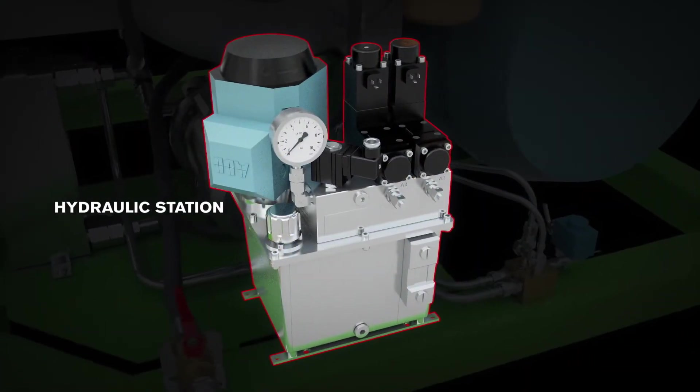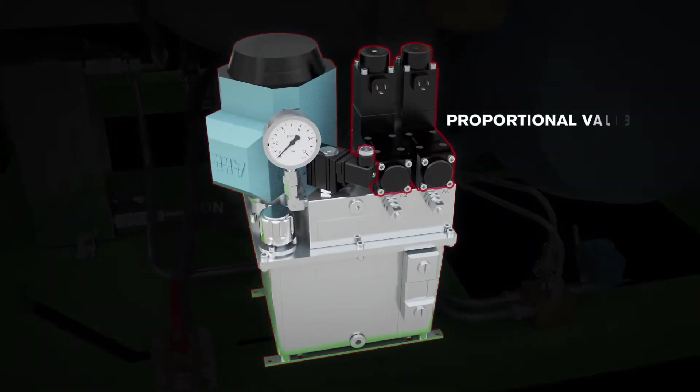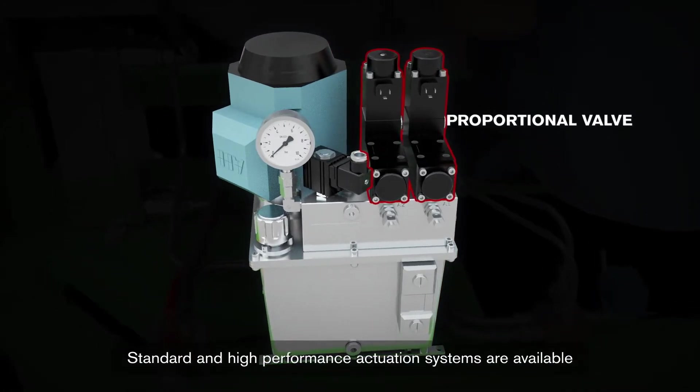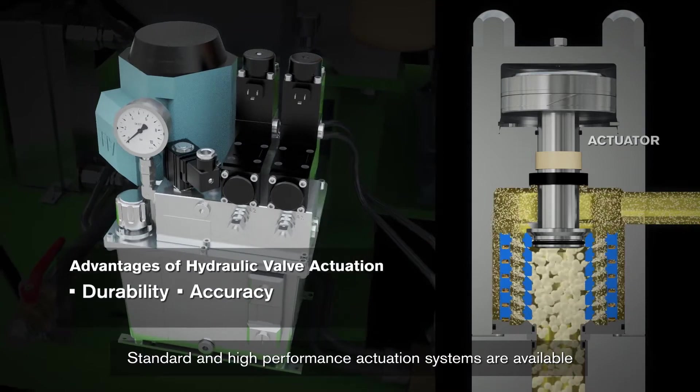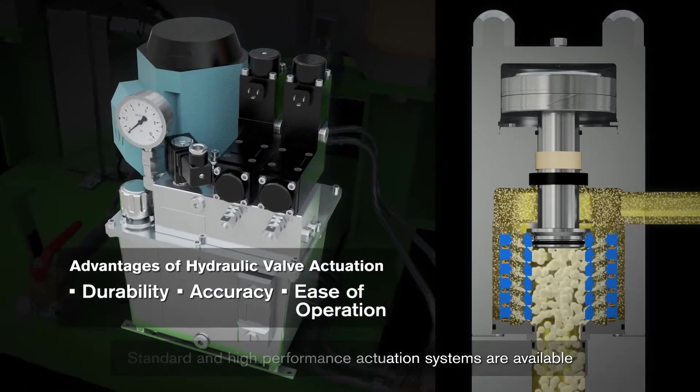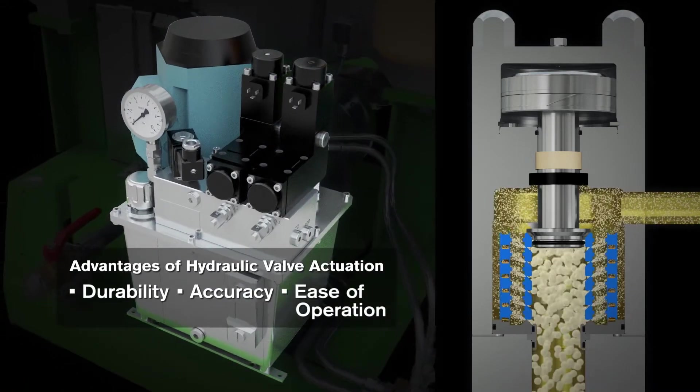SPXFLOW's hydraulic valve actuation technology determines homogenization pressures. Our valves are known for their durability, accuracy, and ease of operation, and are in use in thousands of processing systems worldwide.